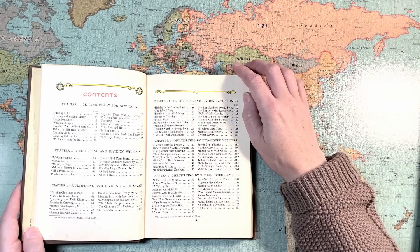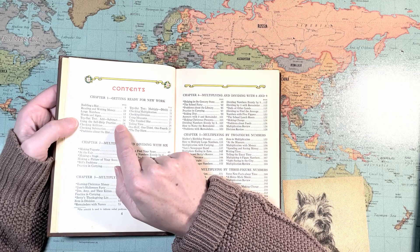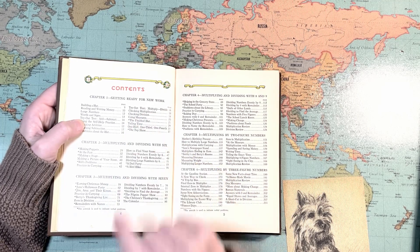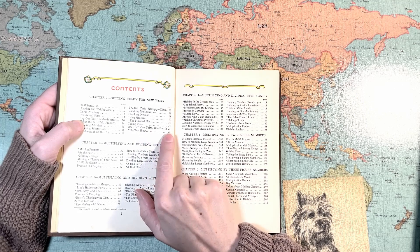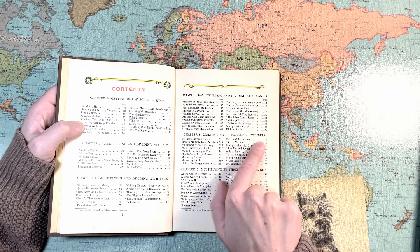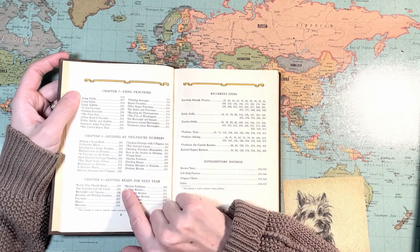And it just looks a lot like my Number Stories books. They're going to cover — it says 'Getting Ready for New York' — reading and writing money, large numbers, words and signs, add, subtract, self-help practice, checking addition, checking subtraction, multiply and divide. The first chapter sounds like review. Then checking division, using measures, telling time, one-half, one-third, and one-fourth. Multiplying and dividing with six, with seven, with eight and nine, multiplying by two-figure numbers, multiplying by three-figure numbers, using fractions, dividing by two-figure numbers, and getting ready for next year.